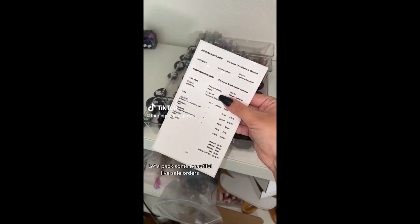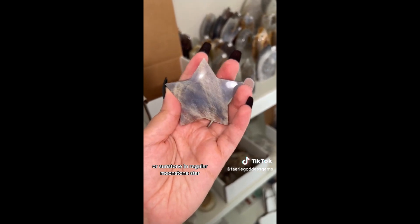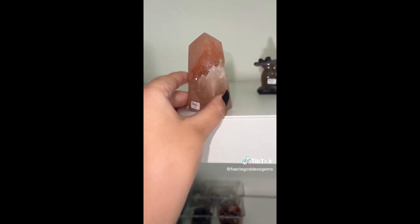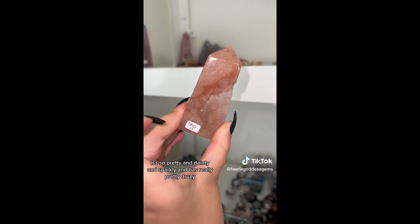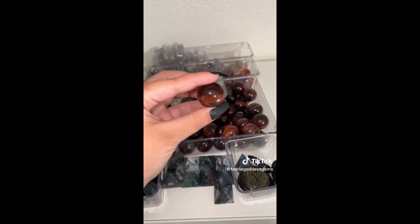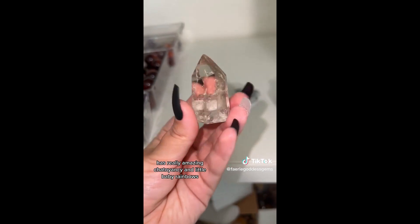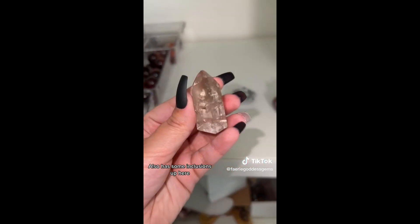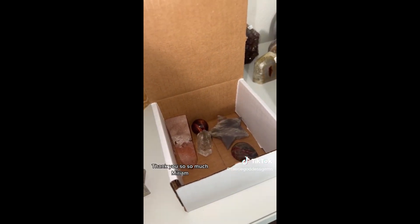Let's pack some beautiful live sale orders. Miriam started off with a sunstone and moonstone star. An absolutely precious pink amethyst obelisk — so pretty, dainty, sparkly, with really pretty druzies. A red tiger's eye mini sphere. A precious citrine point with really amazing chatoyancy, little baby rainbows, and some inclusions. And a gorgeous little ocean jasper teardrop. Thank you so so much, Miriam — I hope you love your babies.